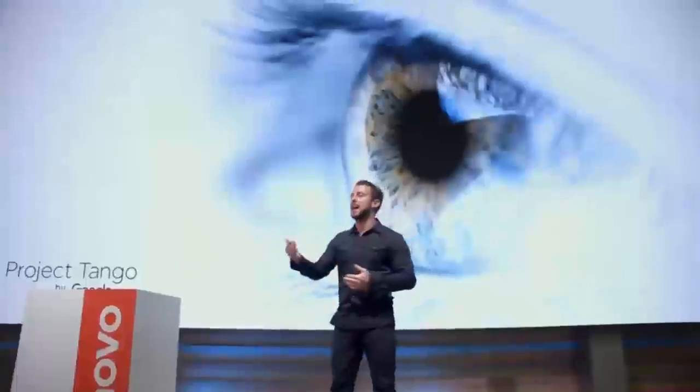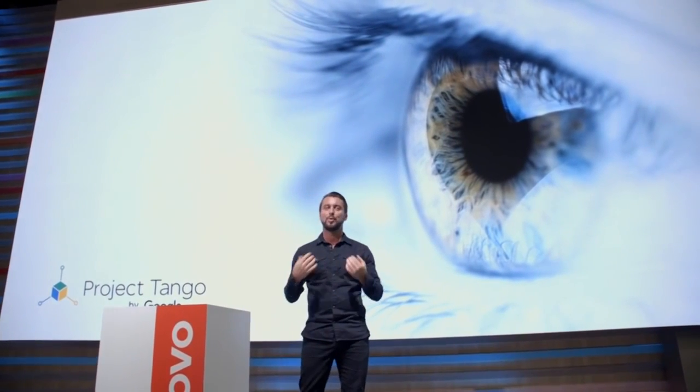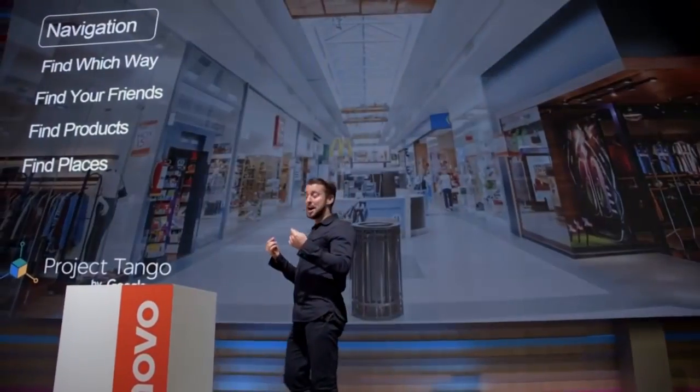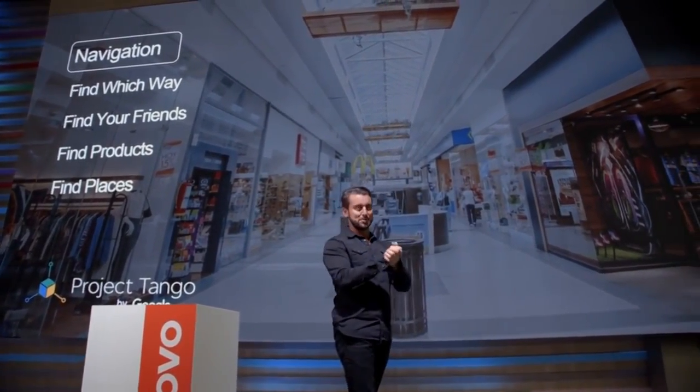Now let's break this down. When you walk into a room, we naturally know how far things are away — a table, a chair, how far we are from each other. It's natural, it's subconscious. We don't need to think about it. Mobile phones don't find that natural — until now. I know it's pretty groundbreaking and we are really excited to share this with you.